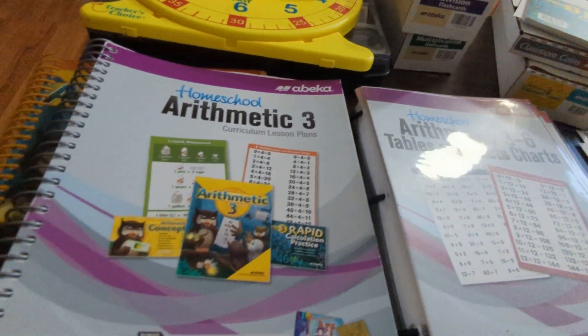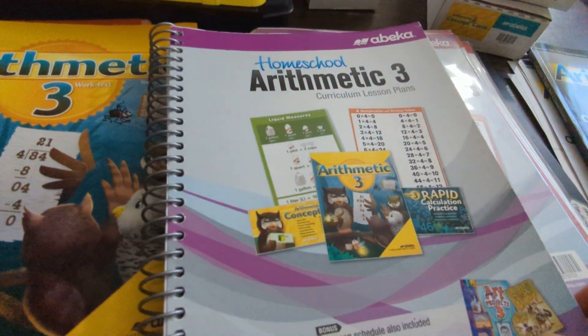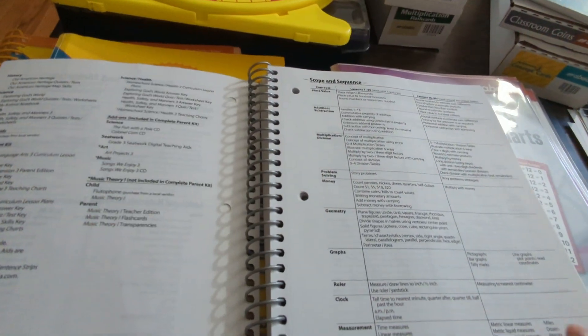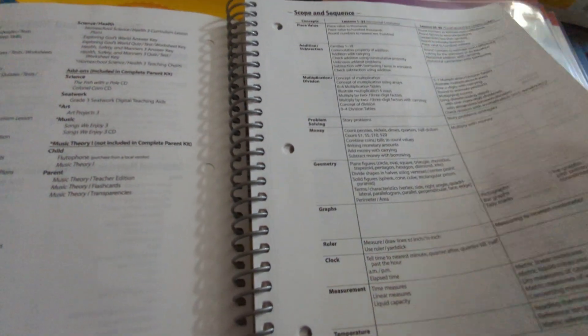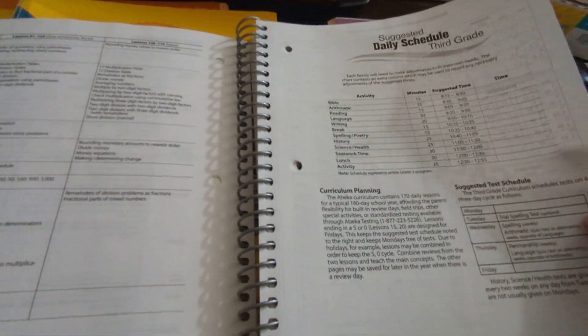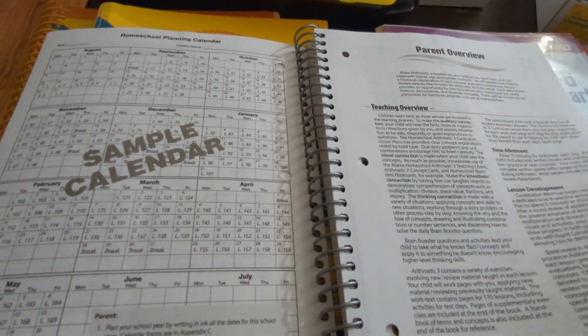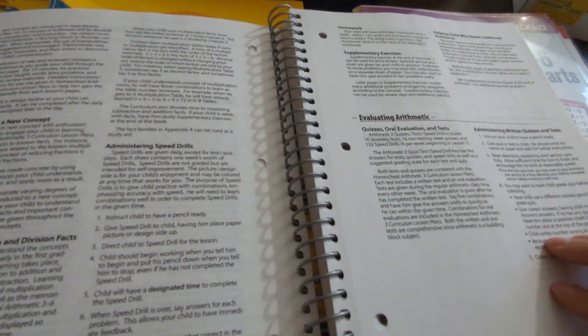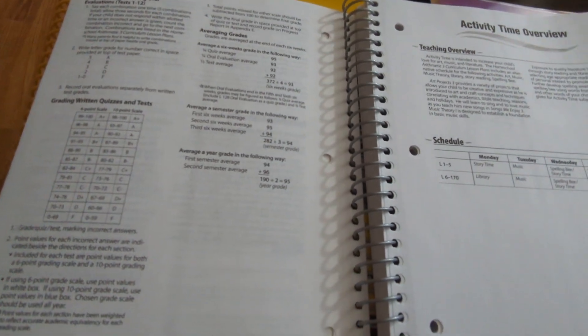Now I'm going to flip through a few of these books quickly. Let's look at the curriculum lesson plans. Opening it up, there's some stuff I don't even use — daily schedule, scope and sequence, suggested schedule, sample calendars. If you get this curriculum, read the parent overview — it was very helpful in understanding what I'm supposed to do and how everything works. They also include grading scales, and then your daily plans begin.